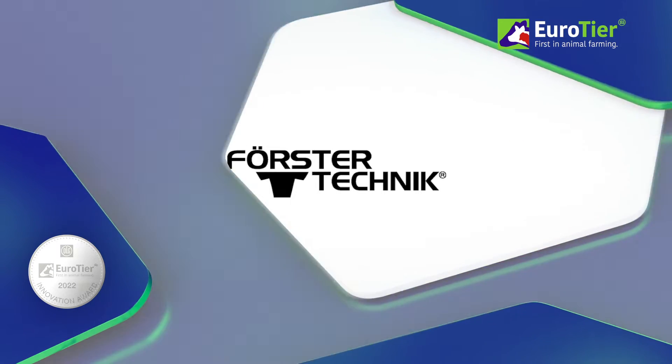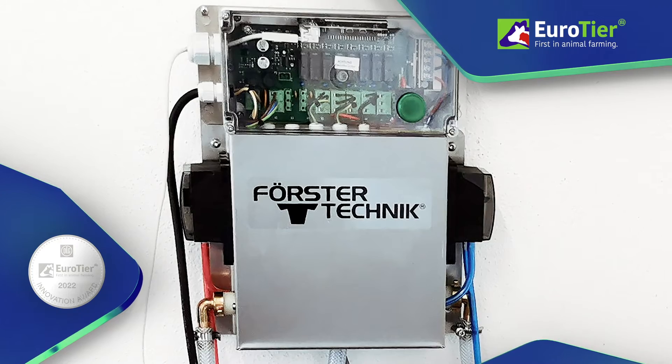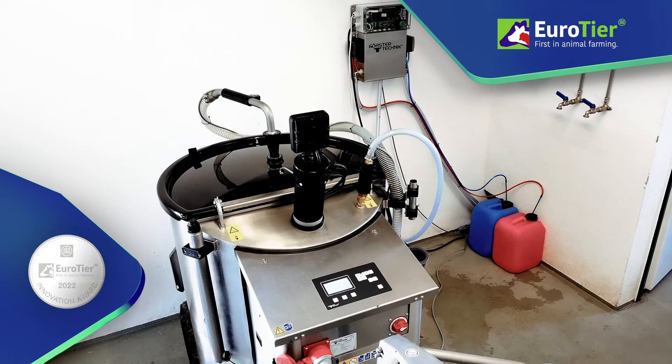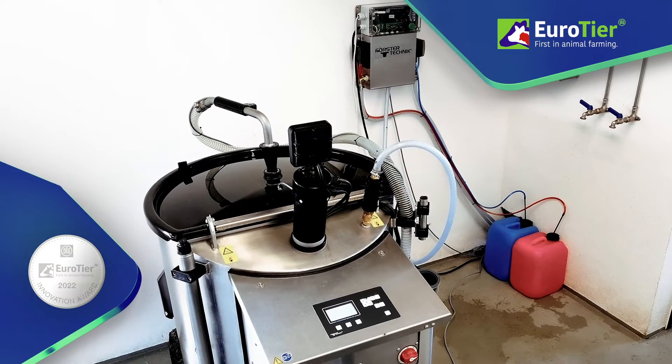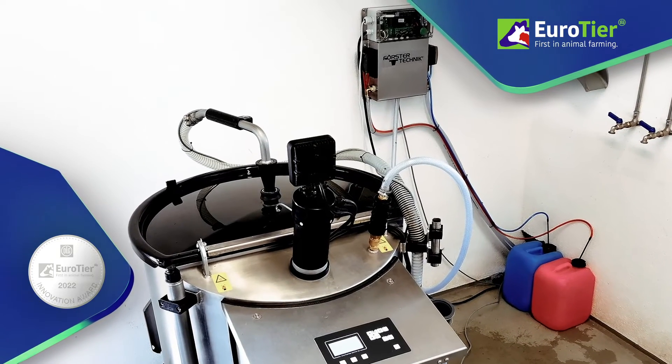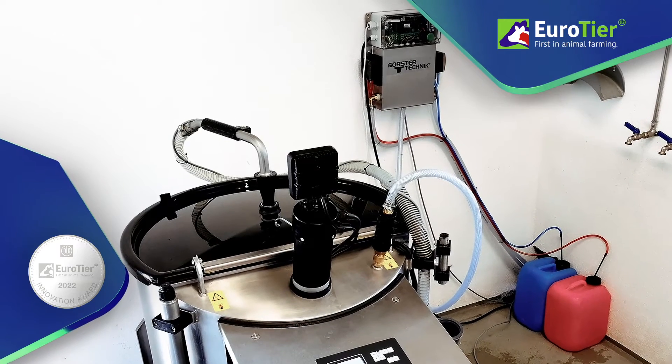Förster Technik GmbH Clean & Fill Station. Mobile calf drinker systems with a large milk tank have to be laboriously cleaned and disinfected by hand or semi-automatically after use.